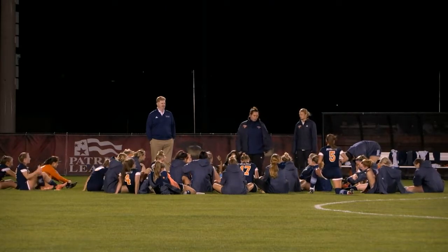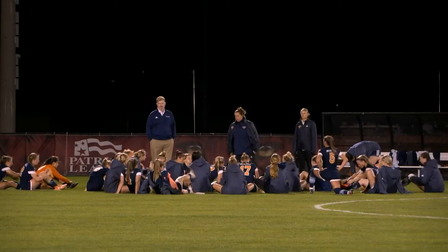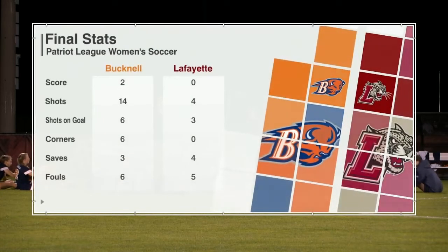Taking a look at the stats — the big one that stands out is shots: Lafayette was outshot ten to four, fourteen to four. Shots on goal six to three. Again, Lafayette's shots were accurate but unable to get it past Hall. Another one that stands out: corners, six for Bucknell, Lafayette zero — not a single corner in this game.